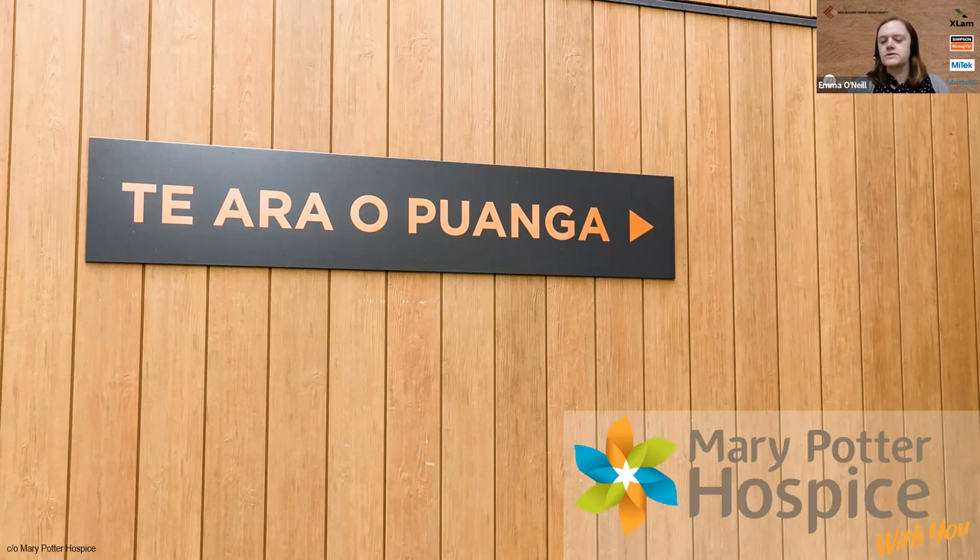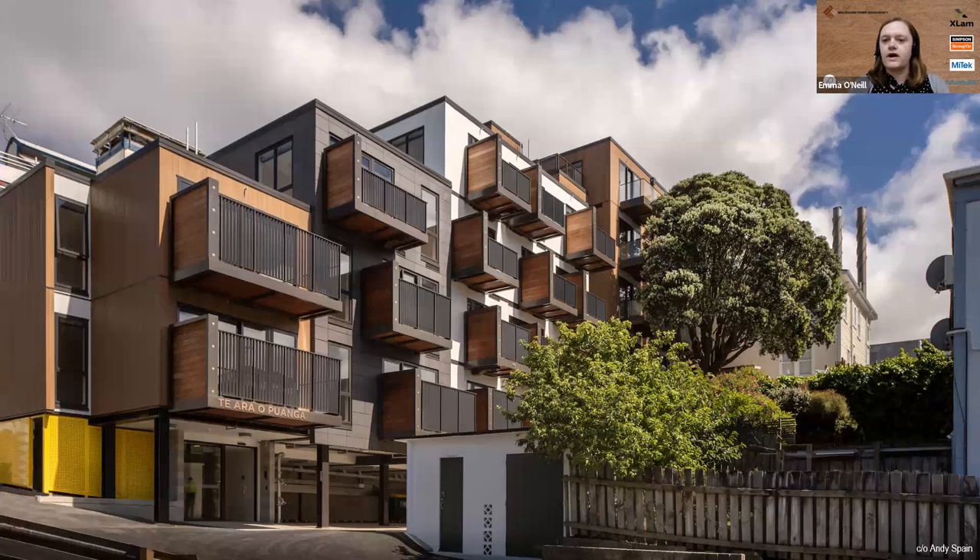I'll quickly introduce the client before I get into the structure. The client is the Mary Potter Hospice, a charitable organization providing free-of-charge hospice care to people in need in the Wellington region. They decided they wanted to build an apartment building to rent out to generate sustainable income for their hospice. This is a five-story light timber frame structure with four stories of light timber framing on top of steel and concrete, built right beside the existing inpatient unit in Newtown Wellington. It was completed in 2021.